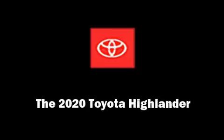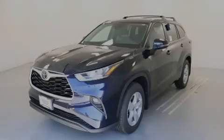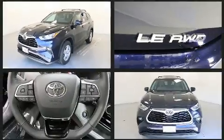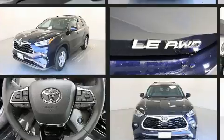Introducing the 2020 Toyota Highlander. Smooth gear shifts are achieved thanks to the 3.5-liter six-cylinder engine, and for added security, dynamic stability control supplements the drivetrain.